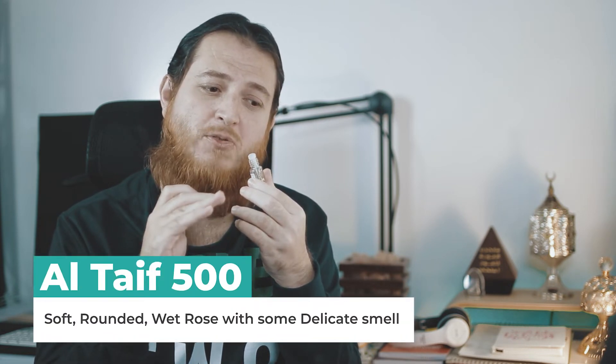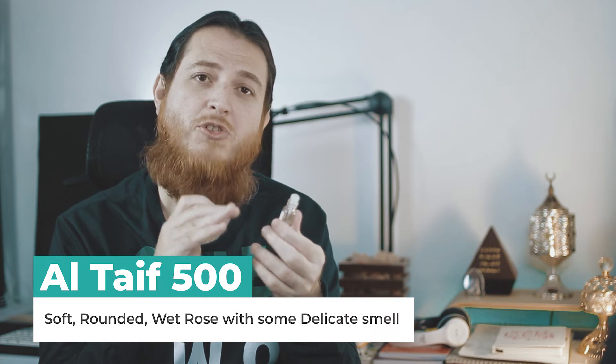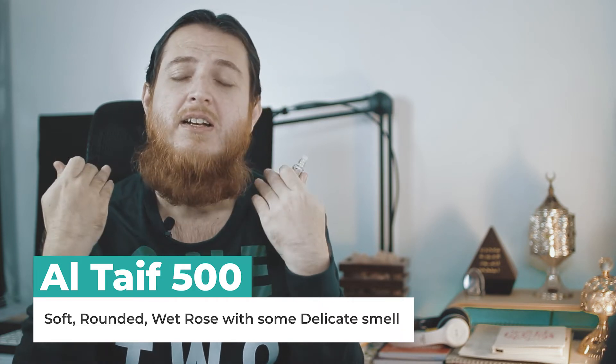Should you buy Altaif 500 or 1500? Let's start with Altaif 500. If you don't like too much punchy or intense florals, this is for you. I've just opened the bottle and the smell is very delightful — a very delicate, soft rosy smell. It is not overly concentrated, so if you want to use it on your body or neck, this is the best rose if you like rose smell.